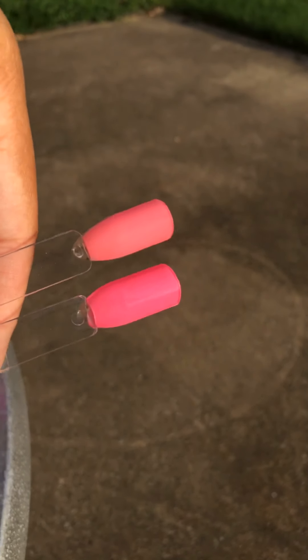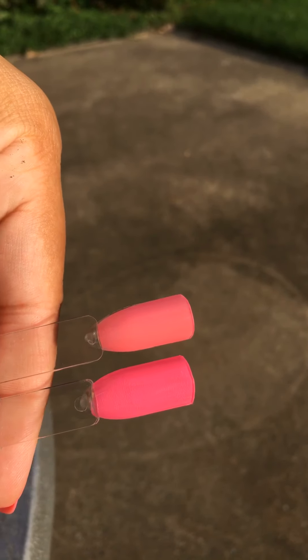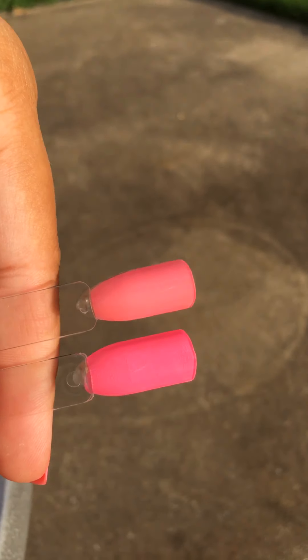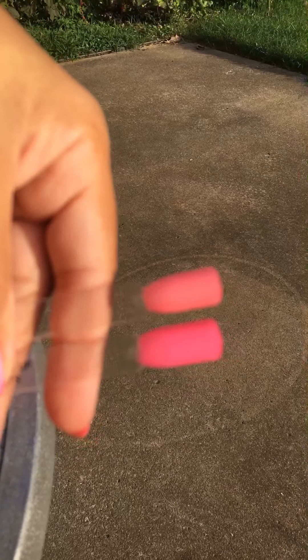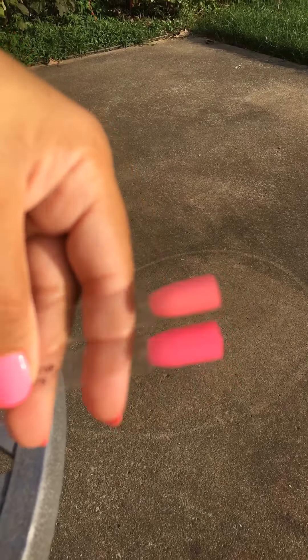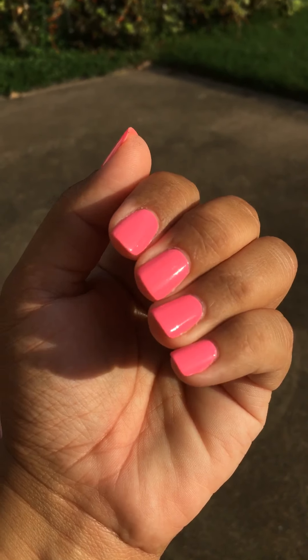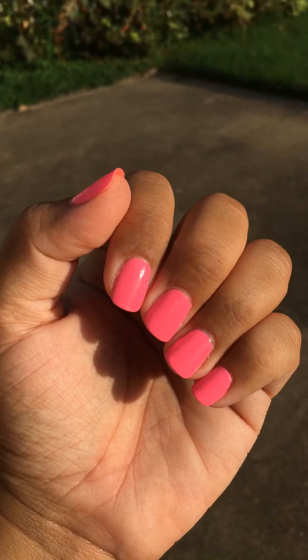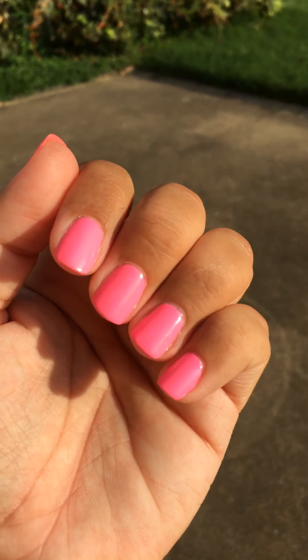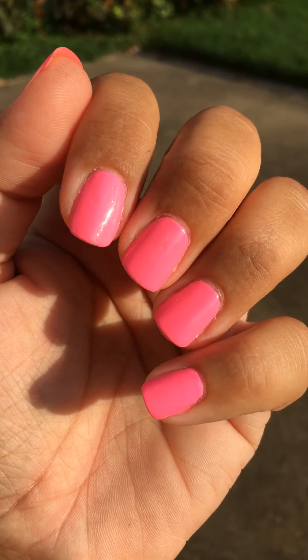I have Shocking Pink and Bottoms Up here, and you can tell that Shocking Pink is definitely a little bit more muted — it's more like a pastel compared to the other one. I absolutely love it though. Anyways, I think Bottoms Up is the prettiest pink I have in my collection from China Glaze, and I cannot wait to wear it again on my toes. It's just the best pink ever from China Glaze.